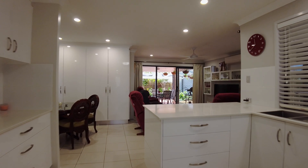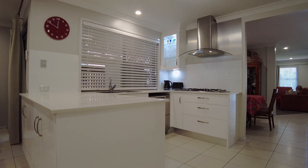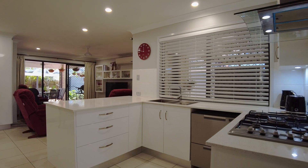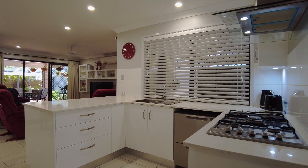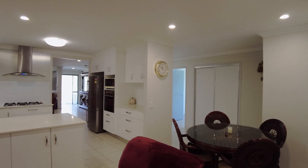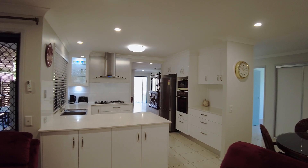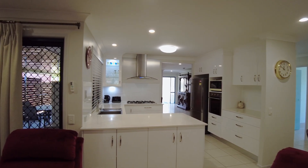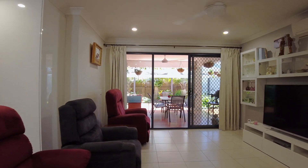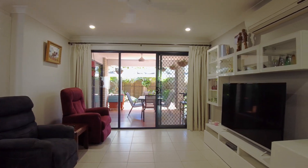The stylish kitchen forms the heart of this home and includes beautiful stone bench tops and quality appliances including a wall oven, gas cooktop with range hood and two dishwasher drawers. There is also loads of storage plus a pantry, making it ideal for entertaining and preparing meals for both everyday and special occasions.